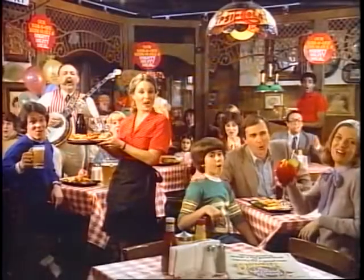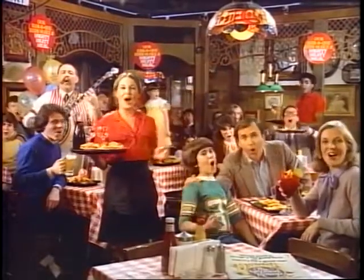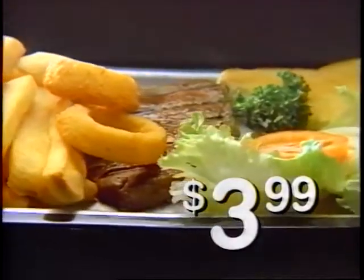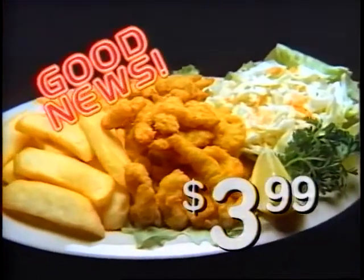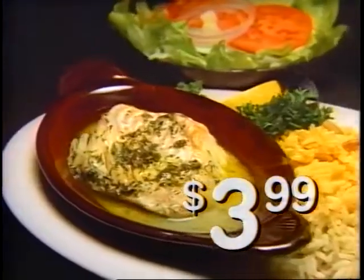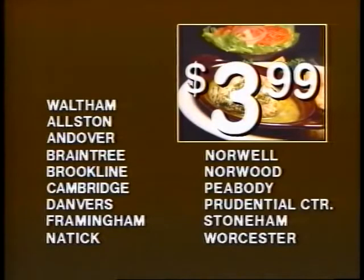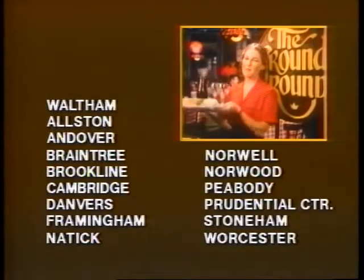Good news today at the Ground Round — you get a whole lot more. USDA Choice Top Sirloin Steak, just $3.99. And new Golden Fried Clams, also $3.99. Try our Baked Lemon Butter Scratch, just $3.99. Steak, Clam, Scratch — just $3.99 each at participating Ground Round. You get a whole lot more.